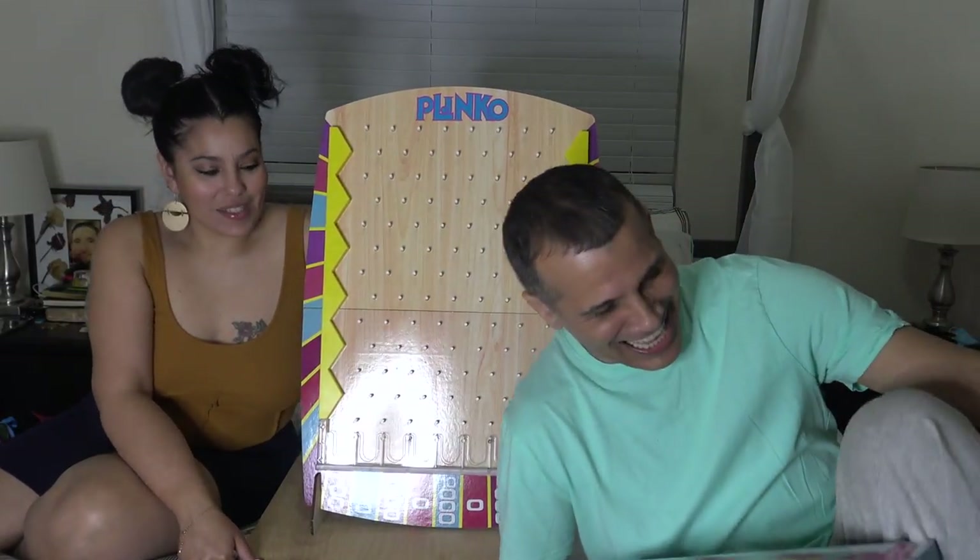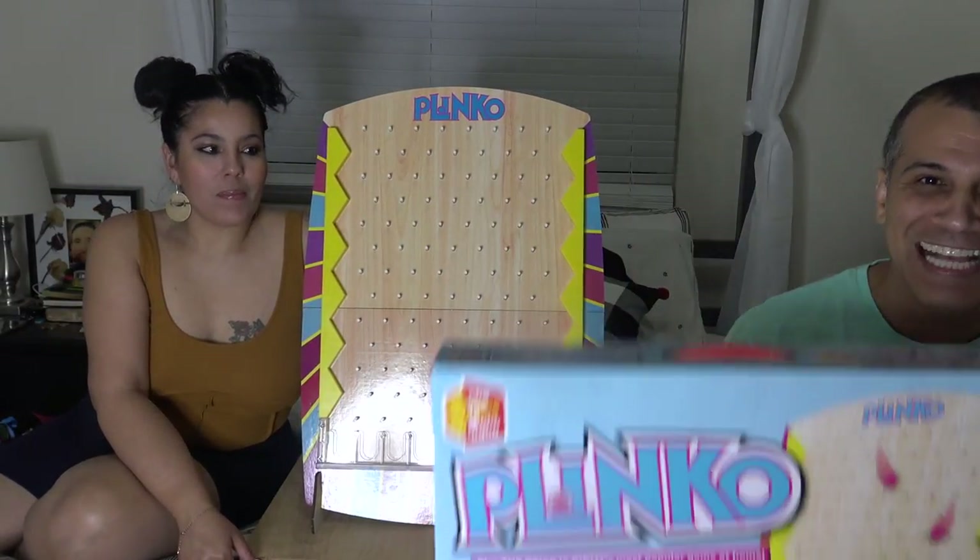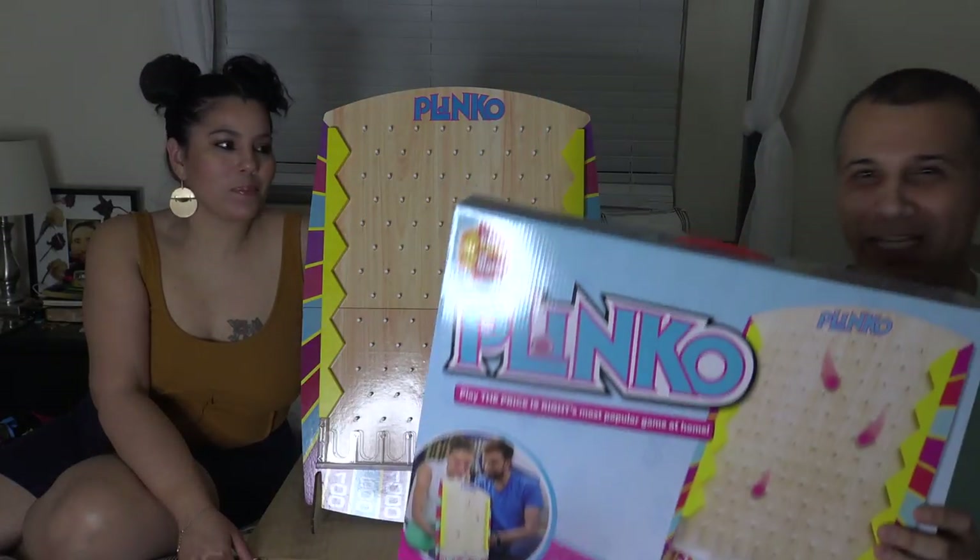Alright, so we got a new game for y'all guys. We got The Price is Right — Plinko. We're going to play Plinko today.